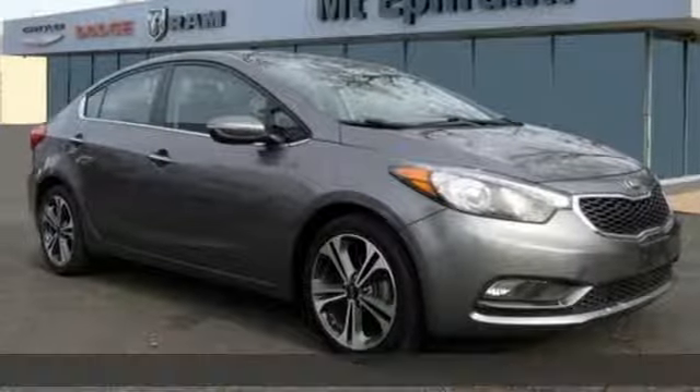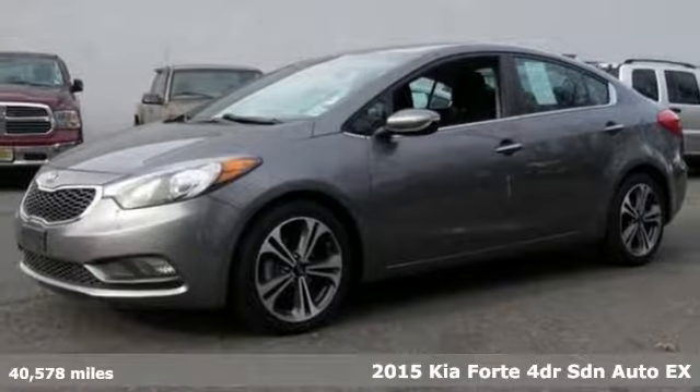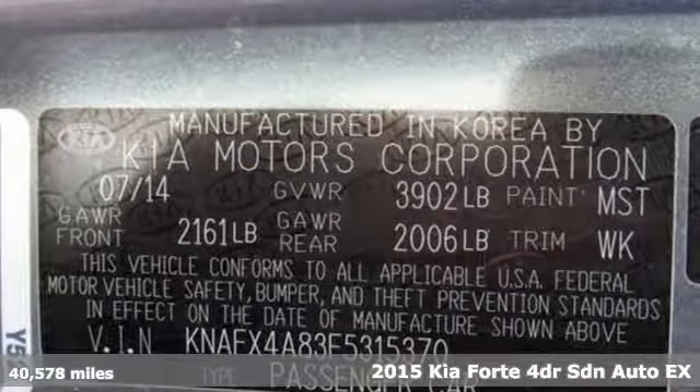It's a 2015 Kia Forte. Step into a Kia and be surprised. It's equipped for all your driving needs and wants.